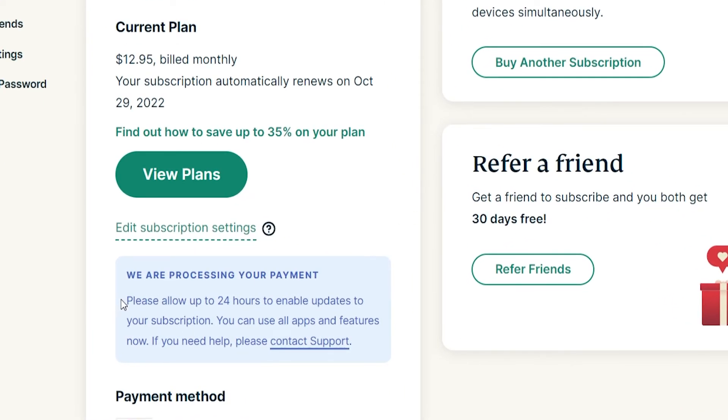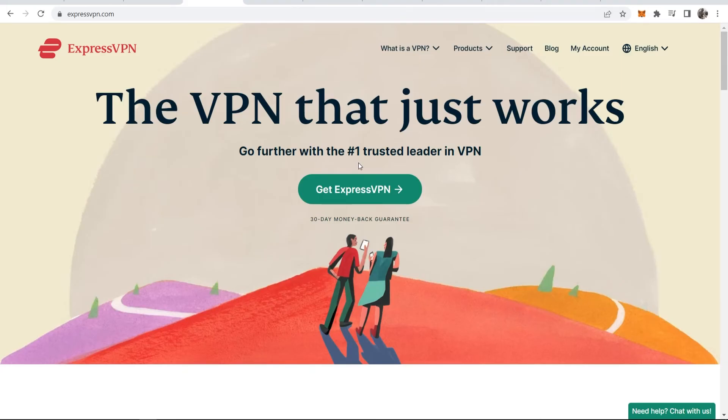Because I've just paid for mine, you need to allow 24 hours so the payment goes through. Once the payment goes through, you can then cancel it right here. It is very easy — they don't hide it from you. It is very easy to cancel. So that's how you can use ExpressVPN for free with the 30-day money-back guarantee.